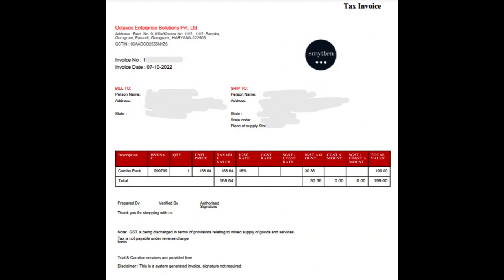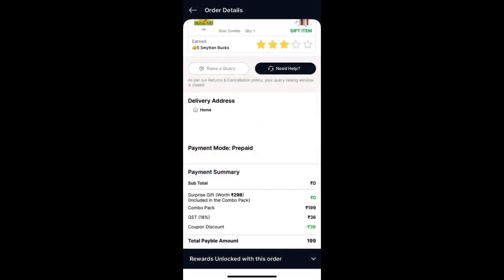The actual cart value was 2364 rupees, but I got a discount by applying a coupon code and my net cart value became 199 rupees by redeeming their coupon code.